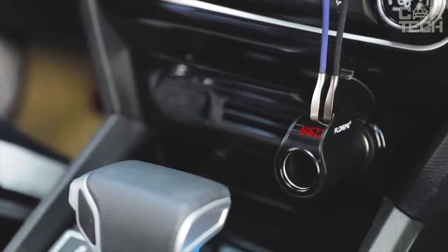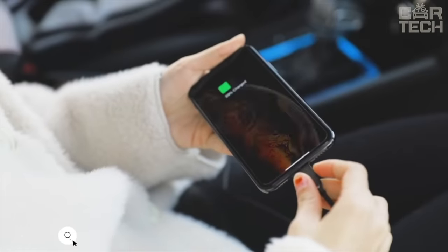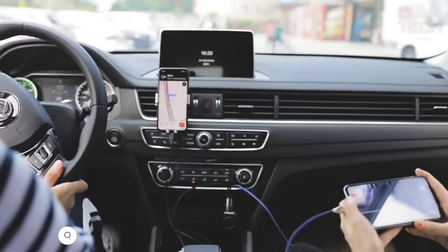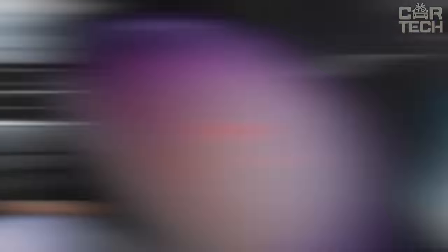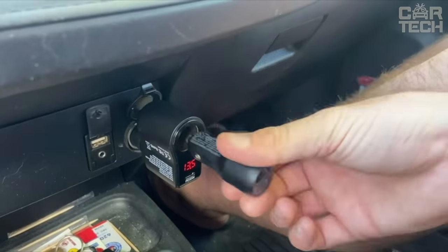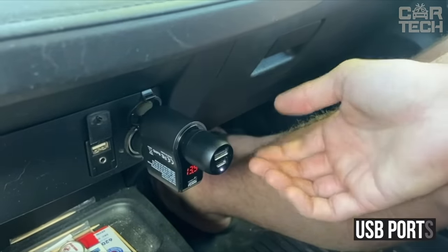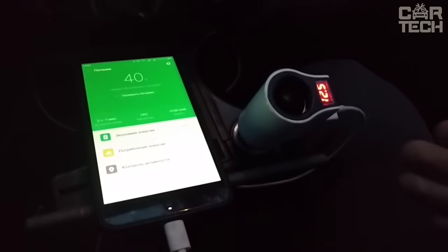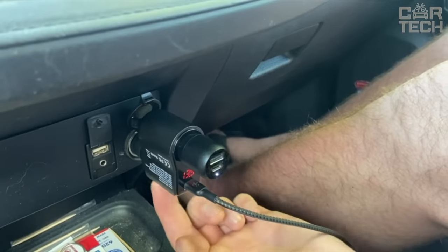It's hard to imagine a modern person without a smartphone, but gadgets require regular recharging. To charge your device in the car, use this charger. It plugs into the cigarette lighter and allows you to charge two devices simultaneously thanks to the USB ports. The charger also has a backlit display that shows the current on-board voltage so you don't accidentally drain the battery with any powerful device.